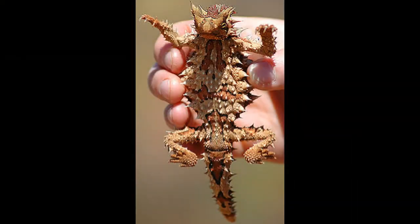In life, the Thorny Dragon grows up to 20cm and can live for up to 20 years.